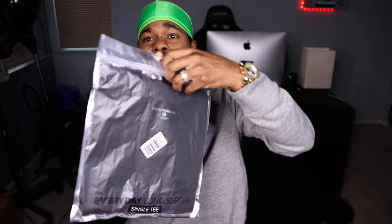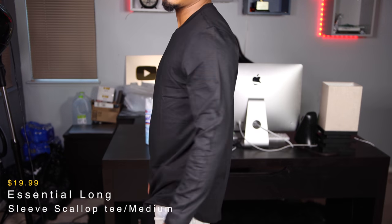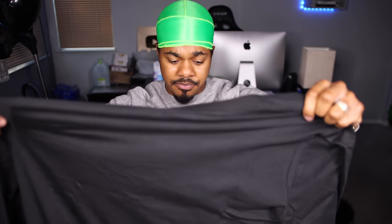This one is essentially a plain long sleeve shirt — it's called the Everyday Long Sleeve Single Tee. Just a basic long sleeve shirt with a crew cut at the bottom. Nice material, feels light — definitely feels like a light long sleeve shirt. On-body up next.